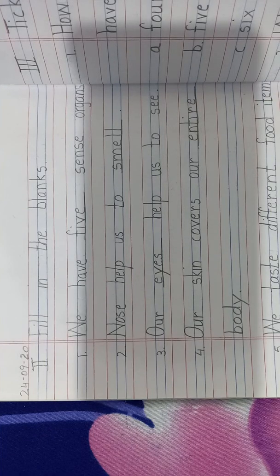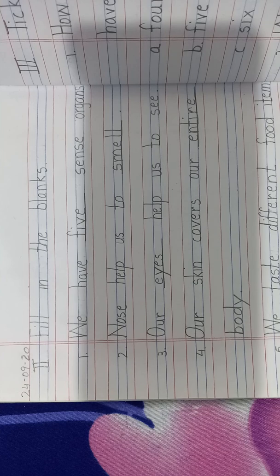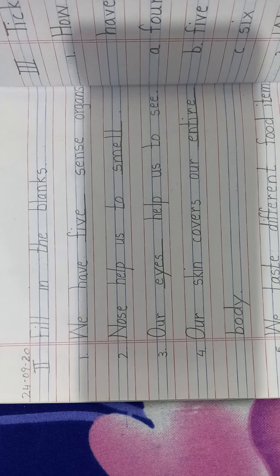Good morning, children. Last week we had learnt our sense organs. Miss had given you hard words from the lesson. Today we will continue with the notes of the same lesson.